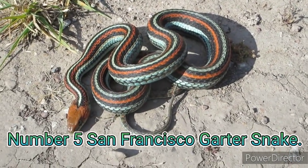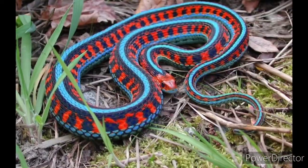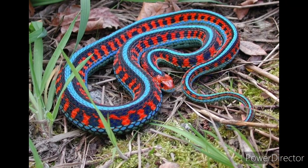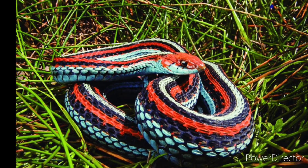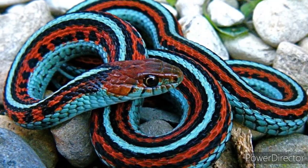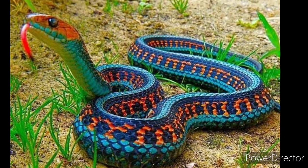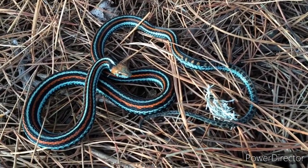Number 5: San Francisco Garter Snake. This snake is a multicolored beauty. It's been called the most beautiful snake in North America, and if you see one you'll know why. The San Francisco Garter Snake is a subspecies of the common garter snake and native to San Mateo County and part of Santa Cruz County in California. This garter snake has a slender body and vibrant coloration with blue-green dorsal scales and black, red, orange, or blue-green stripes.